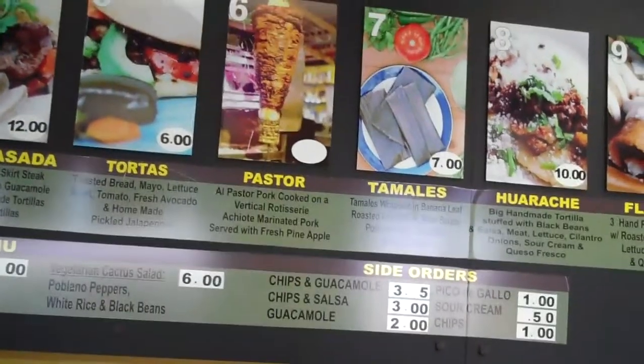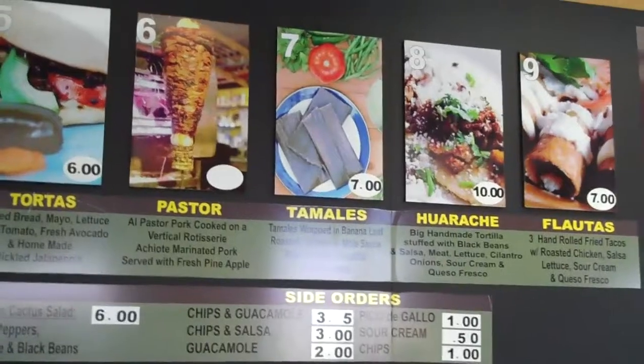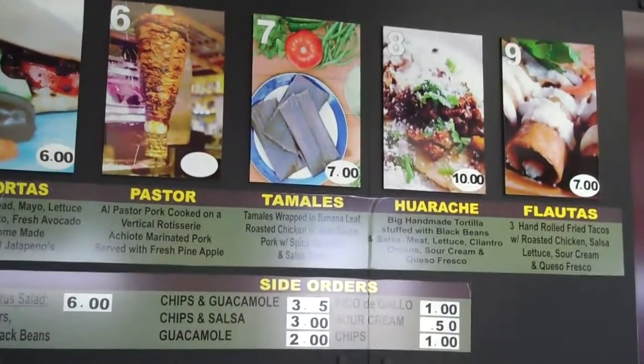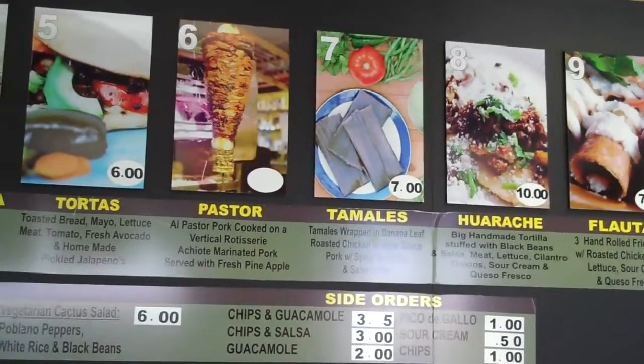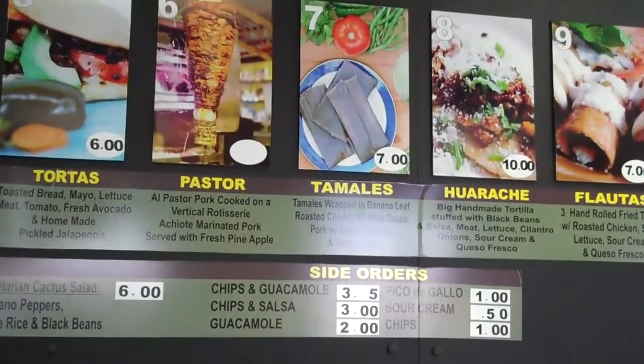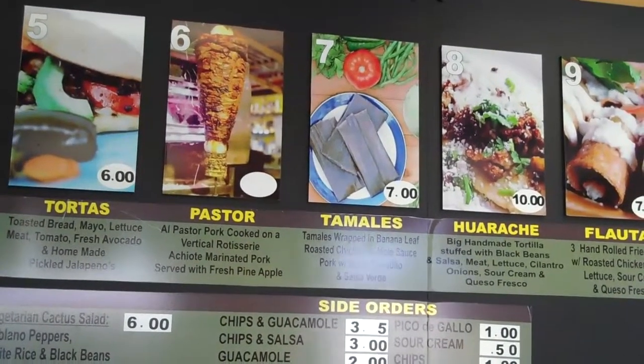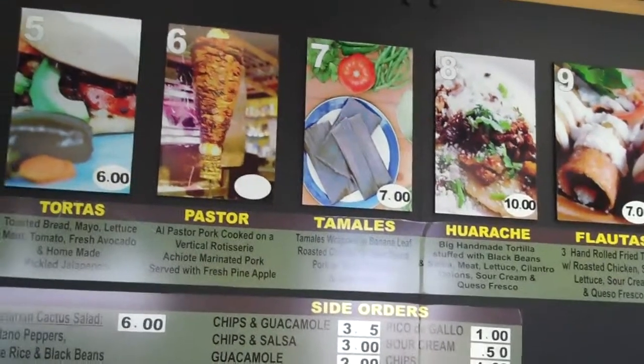So tamales — let's go to number seven, the tamales. I use the same recipe that my grandpa used in the 1950s, and we use banana leaf for the tamales. It's really different — the flavor is a lot better and it keeps the tamales moist.